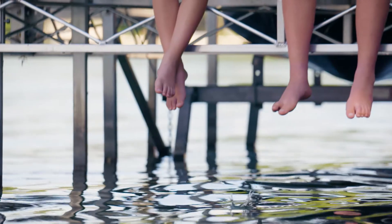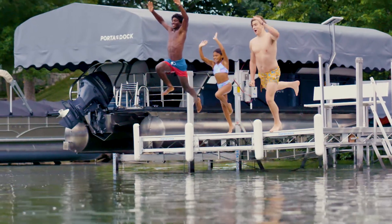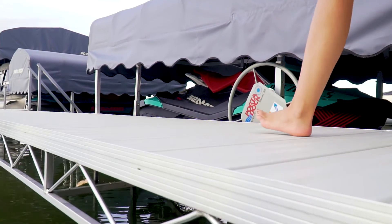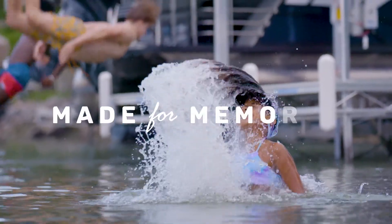No matter how you enjoy lake life, Port-A-Doc has what you need — docks, lifts, and accessories. Continue your tradition of making lake time family time by choosing Port-A-Doc. Port-A-Doc: Crafted for the lake. Made for memories.